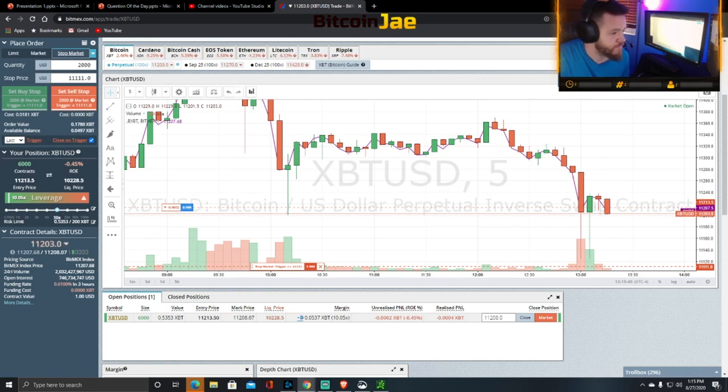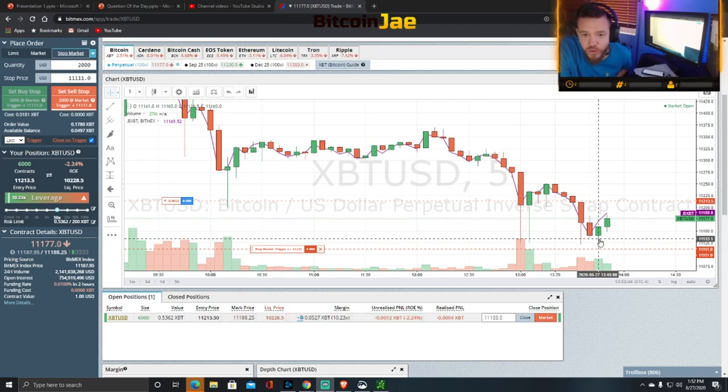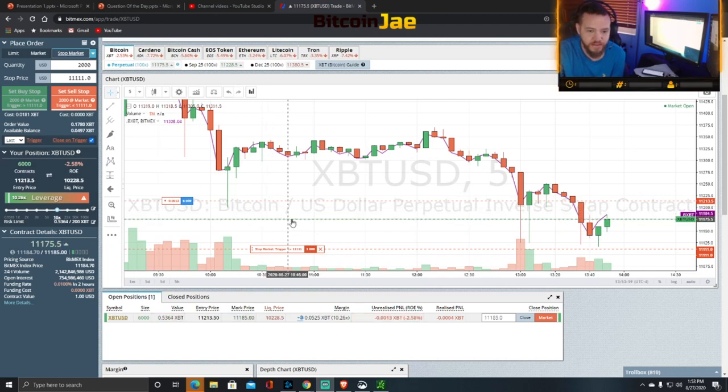A little update: we're still in the trade. It tried to stop us out — our stop was at $11,111 and it went down to $11,116, so very close. If you had your stop right below the low of the day you would have been stopped out. I always like to put it a little bit below because the market goes and tests that low on purpose — they stop out lots of people, then push right back up. The price is now back at $11,175.50 and we're currently down about 2.8% but still holding.